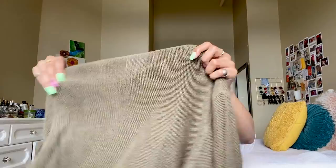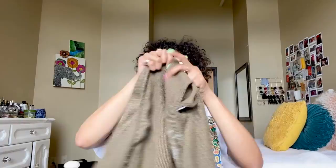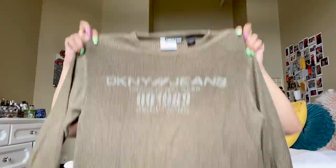This is such a good find — I really like this. It's a DKNY Jeans sweater and it's very stretchy. The sleeves turn into bell sleeves as you keep wearing them — they kind of stretch out over your hands and look really baggy and cute. Cannot wait to wear this.